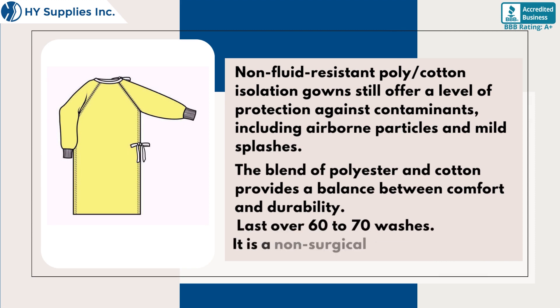Non-fluid-resistant poly/cotton isolation gowns still offer a level of protection against contaminants, including airborne particles and mouth splashes. The blend of polyester and cotton provides a balance between comfort and durability.